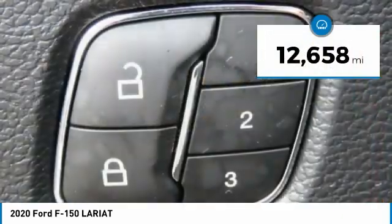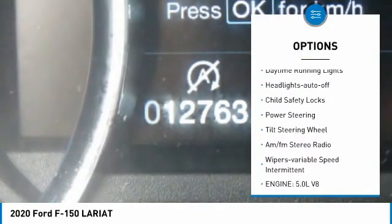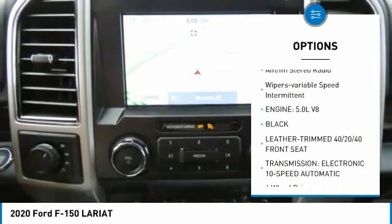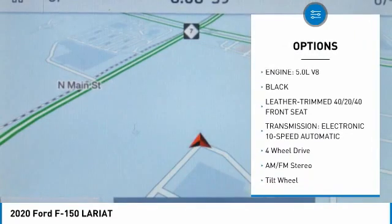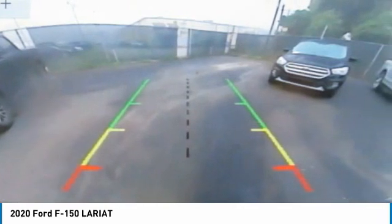This vehicle has less than 15,000 miles. Here are some of this vehicle's great options: traction control, daytime running lights, headlights auto off, child safety locks, power steering, tilt steering wheel, AM-FM stereo radio, and variable speed intermittent wipers.